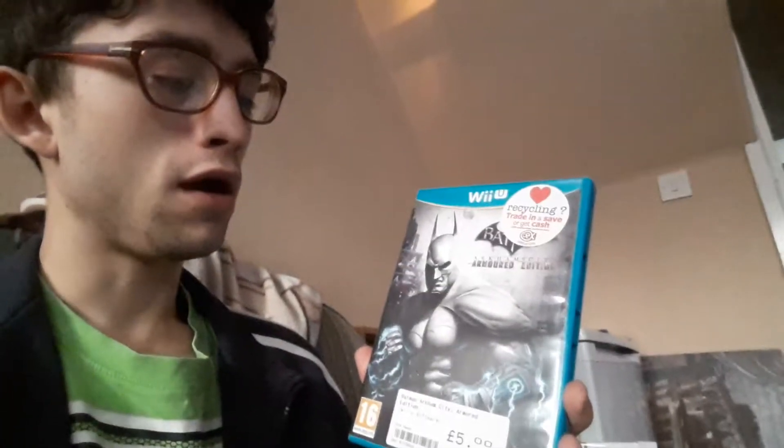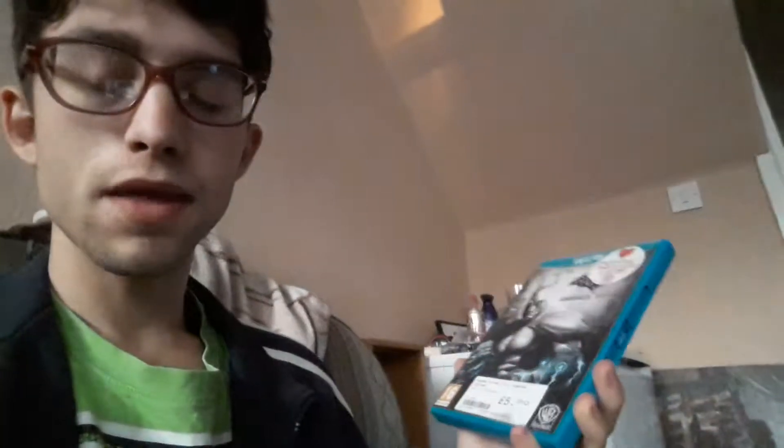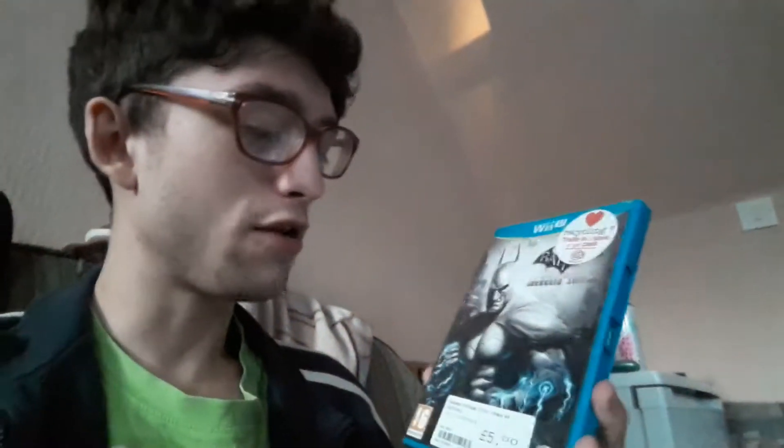I got Clash of the Titans — the original movie — for £5.99, but it was two for £10. It was sealed, so why not. I also got Excalibur for 75p — I just wanted some fantasy movies to watch.